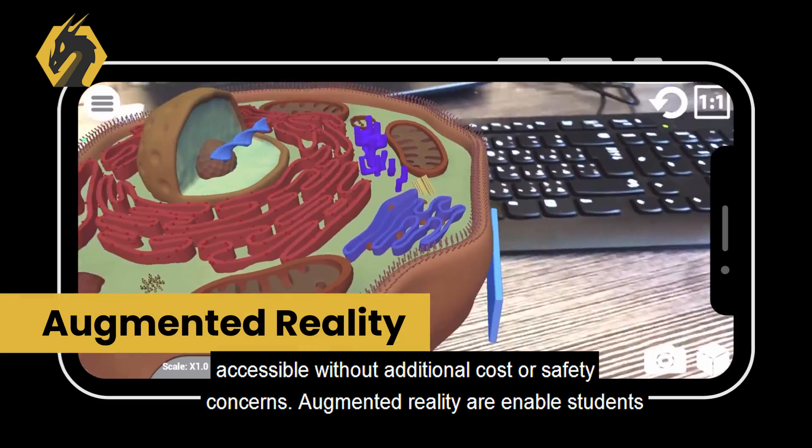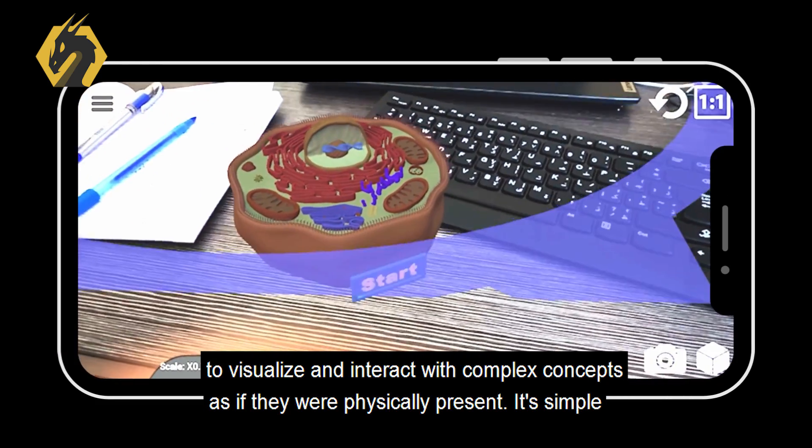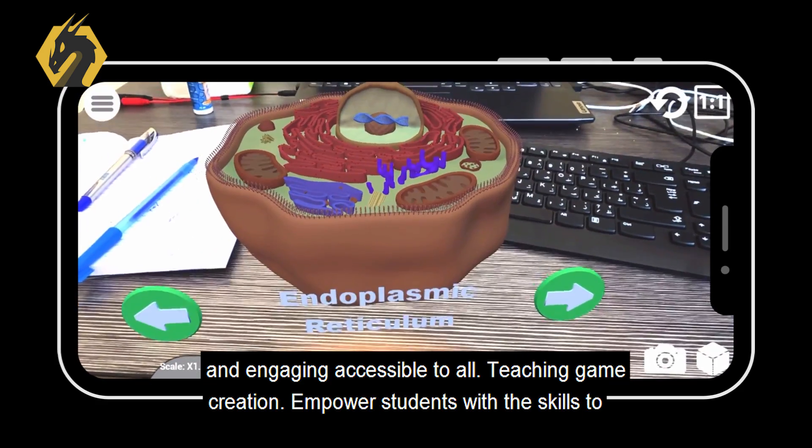Augmented Reality enables students to visualize and interact with complex concepts as if they were physically present. It's simple and engaging, accessible to all.